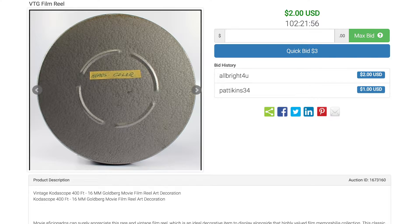All auctions at policeauctions.com are $1 no reserve auctions. Thanks so much for watching. Make sure to like, comment, subscribe, and share this video. Thanks again!